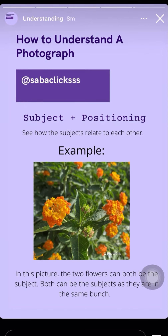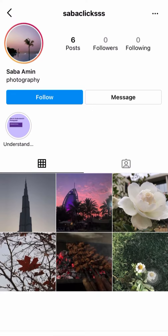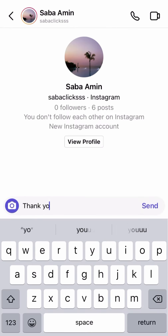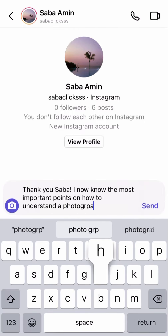The last point is the subject and the positioning, and how the two subjects relate to each other.